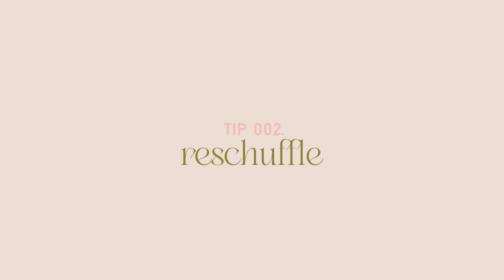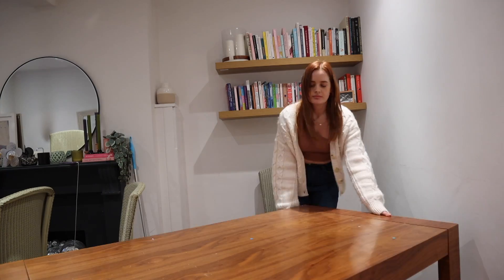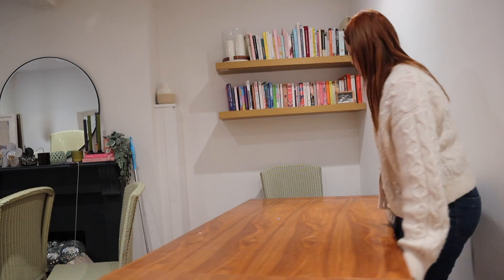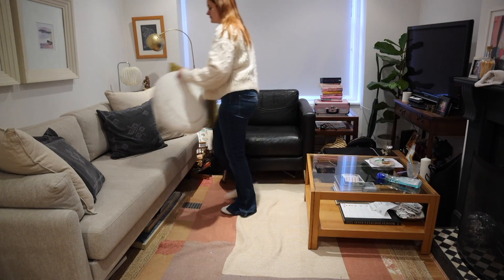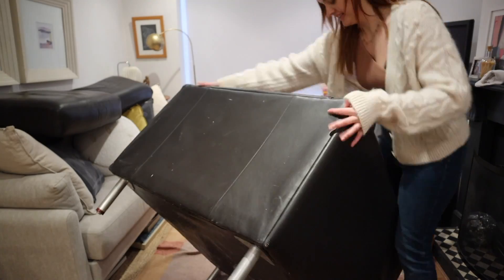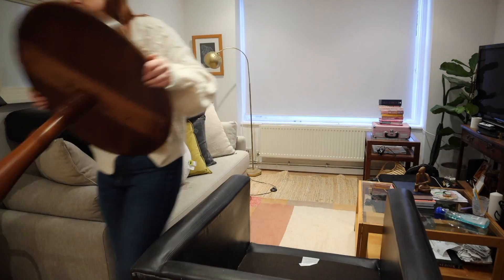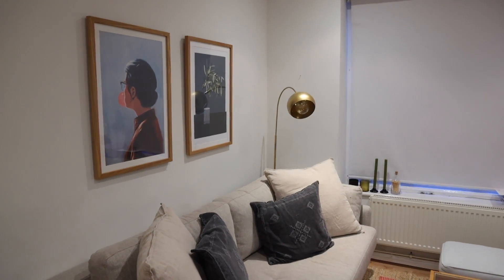My next tip is along a similar vein — reshuffle your furniture. If you feel like your space isn't working for you, reassess the layout and see if you can move things around. Sometimes just by moving the couch or a table, you'll find your whole space has a completely new lease of life with a lot more flow. Sometimes when I move things around, I'm actually less likely to want to redecorate because it's given me that little boost I needed — I didn't actually need to completely redecorate, I just needed to move stuff.